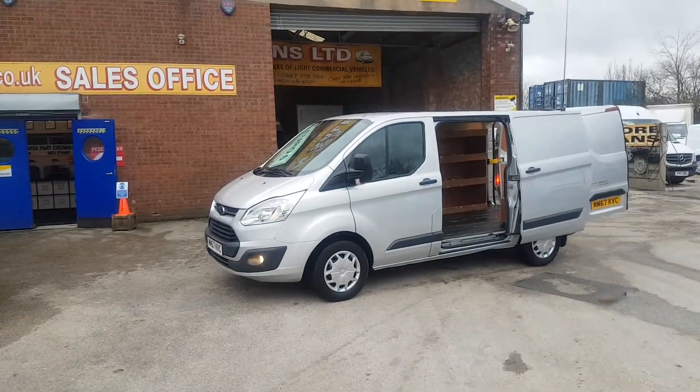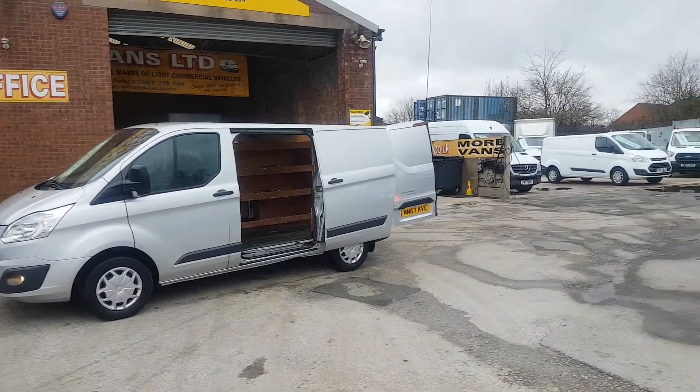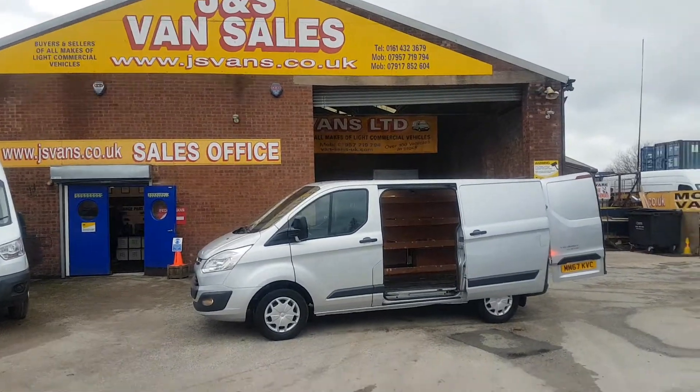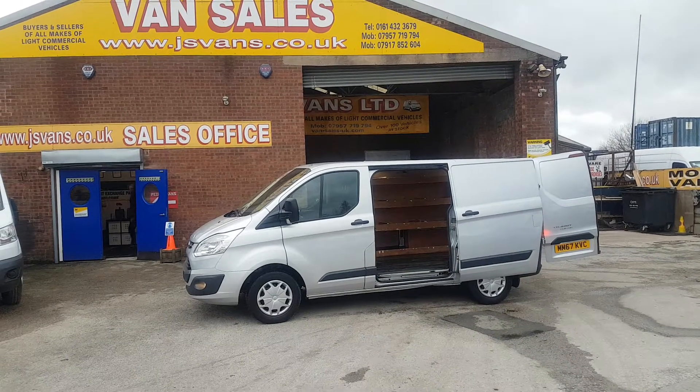One owner, comes with a free JNS Vans warranty. Part exchange welcome and same day finance deals. Anything else you'd like to discuss, drop us an email or give us a call. We're open seven days a week. Thanks for tuning in to the YouTube channel and hope to speak to you soon.